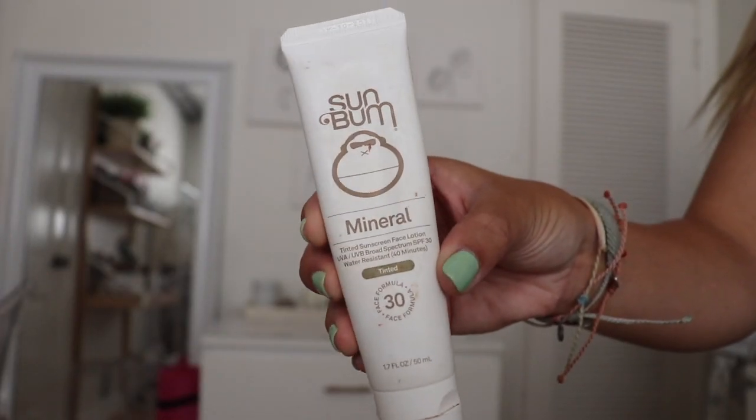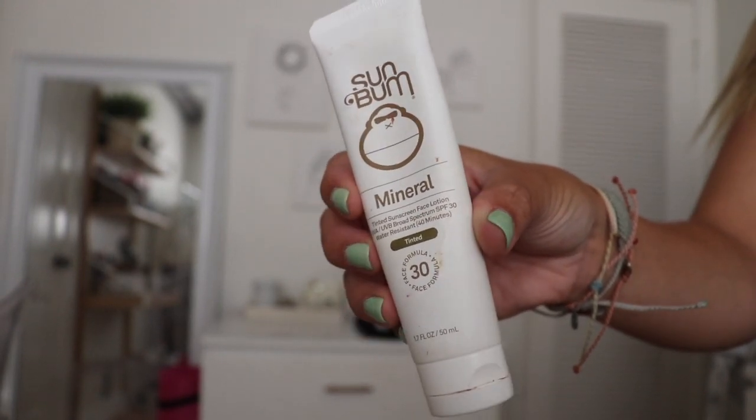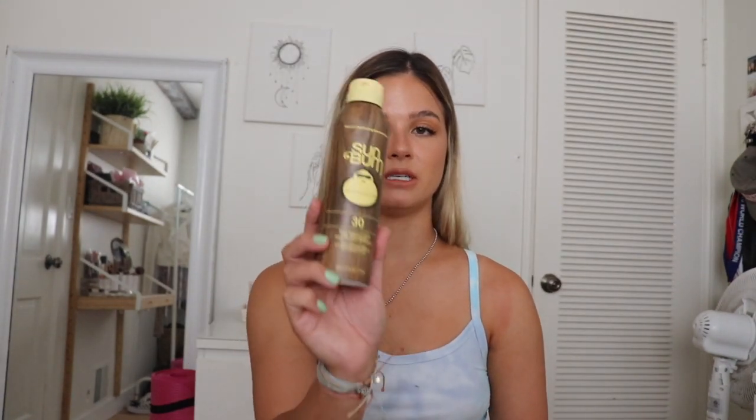I also keep my Sun Bum mineral tinted sunscreen face lotion. I really love this — it's super lightweight, keeps the shine away and makes you matte, works so well, and I never get sunburned when I use it. It's a necessity for me.